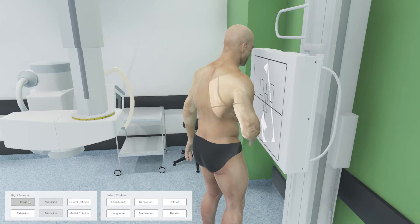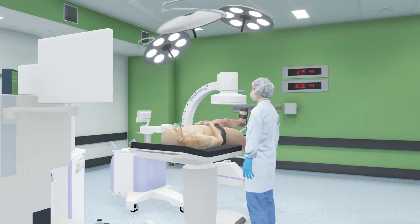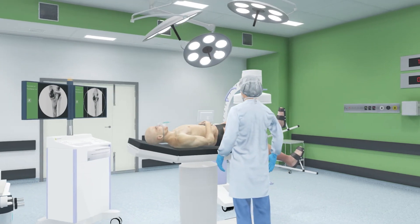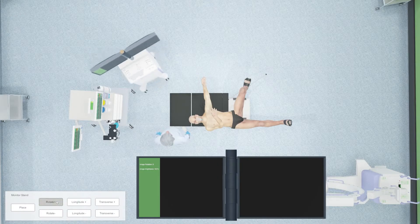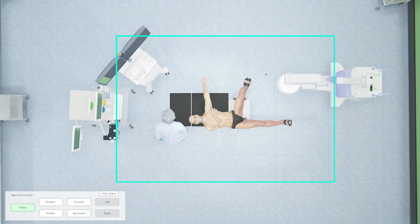The environment offers a very realistic control area and an intuitive interface. The world-first C-ARM environment, Medspace CA, has been developed to provide learners with practice in one of the most challenging imaging environments. Learners are immersed in a 3D simulated virtual operating theatre, complete with a surgeon.